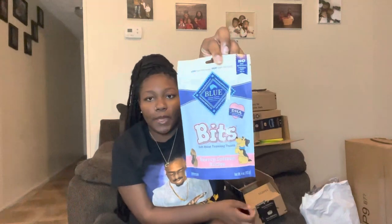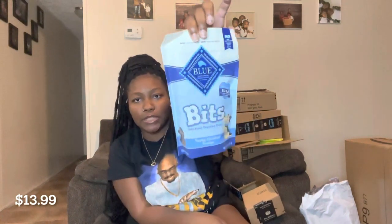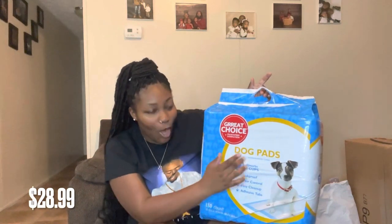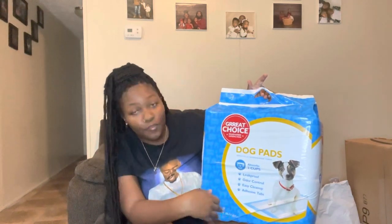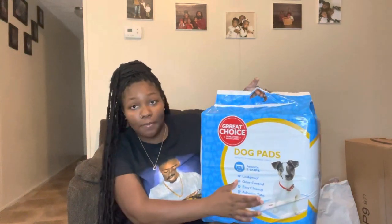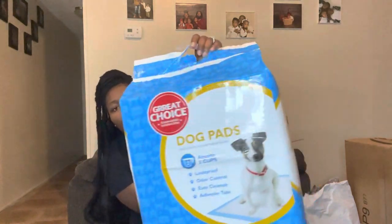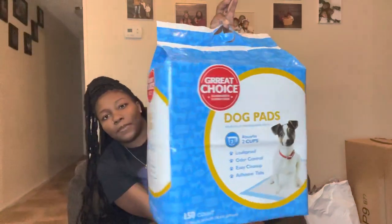For treats from PetSmart I got her Blue Bites with the salmon recipe — salmon flavored — and also a chicken recipe in a bigger bag because we are going to be training her, crate training, potty training, and all those things, so I want to get her plenty of treats. Also from PetSmart I got her some dog pads — 150 count with adhesive tabs so they can stick to the floor for her. That's all I got for her from PetSmart.